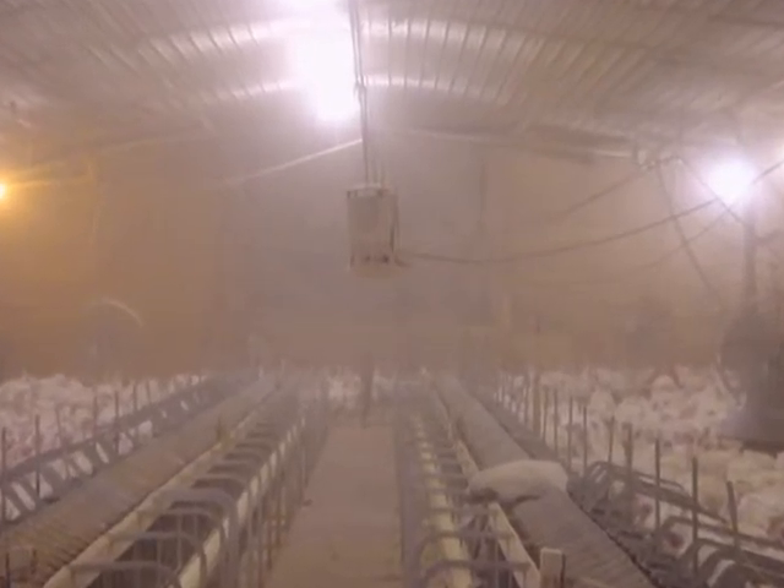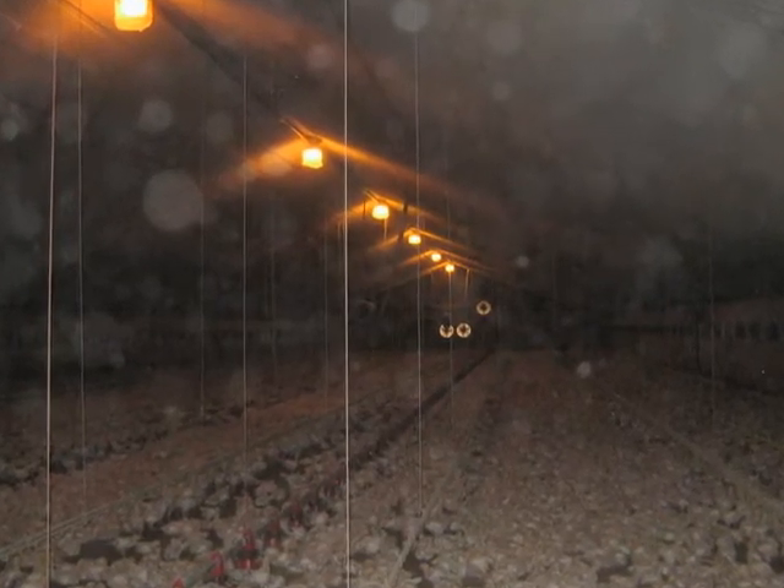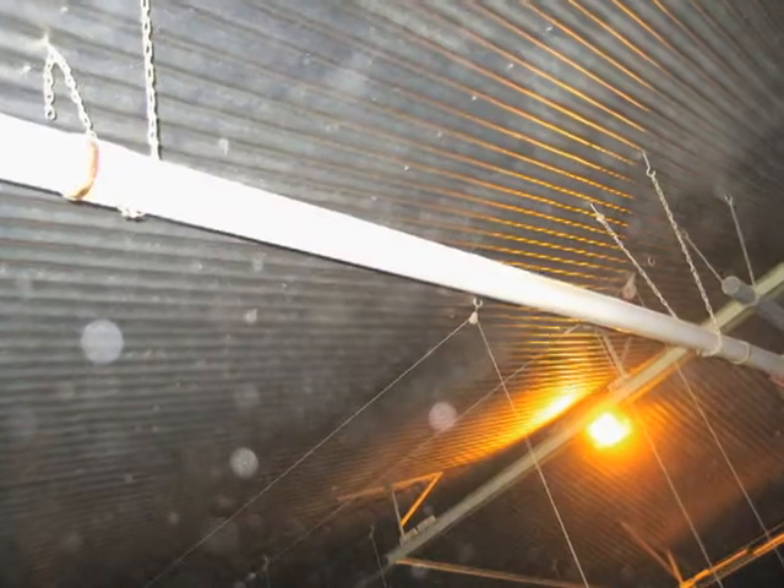The air in these facilities can become thick with dust, animal dander, feathers, and a lot of other particulate matter. Under these conditions, the very atmosphere these animals generate can be detrimental to their health, with dust circulating volatile organic compounds and pathogens. This polluted air can result in sick livestock,